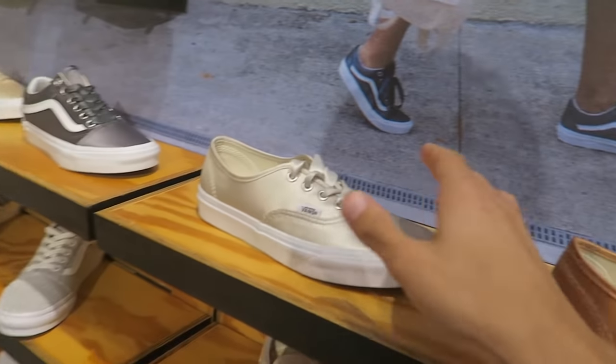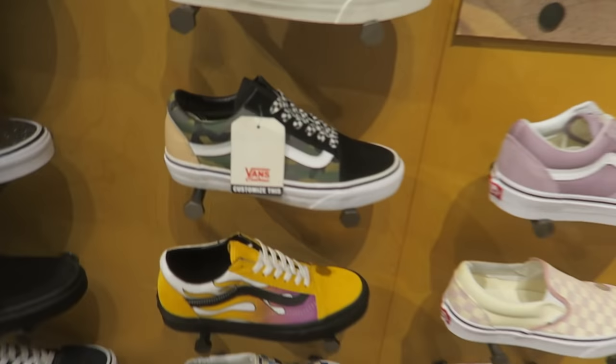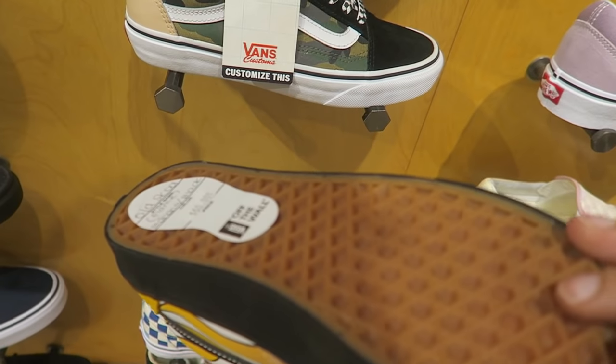Some girl Vans — like the satin material. I wish these came in men's size, these are so sick — $60.